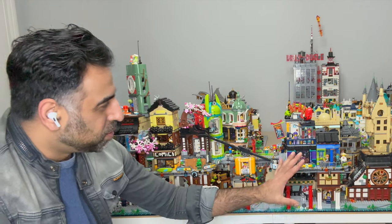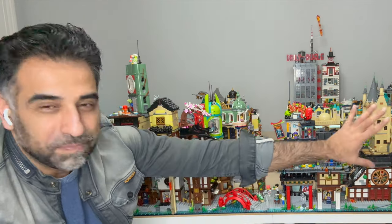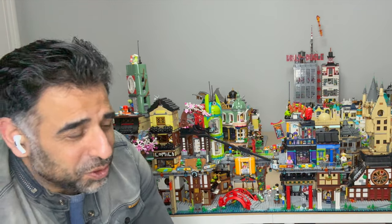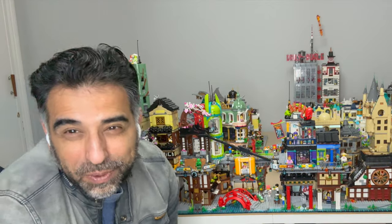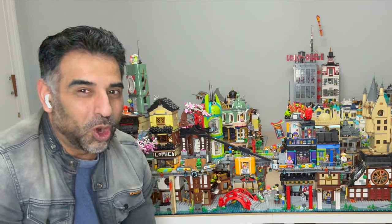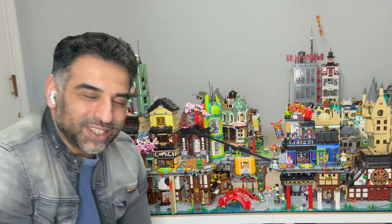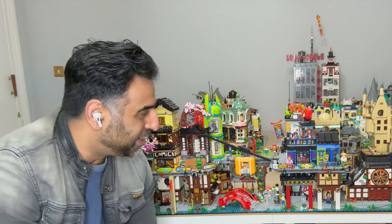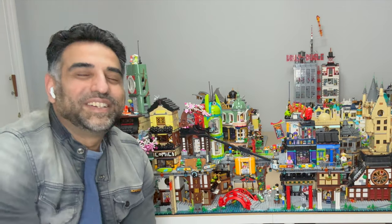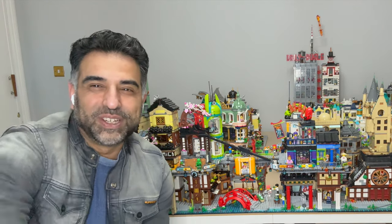I'm looking forward to now expanding the city landscape, and there may be another set coming in the future — who knows? I have room for another base plate, so I really want to create my own mock Ninjago City style build. Keep your eyes peeled for that one. Okay, for now, take care of yourself. Peace and love. Ciao.